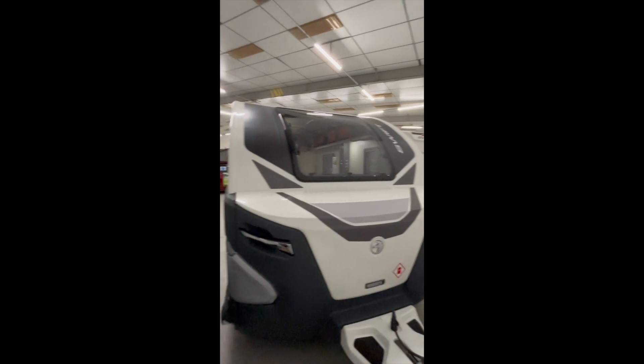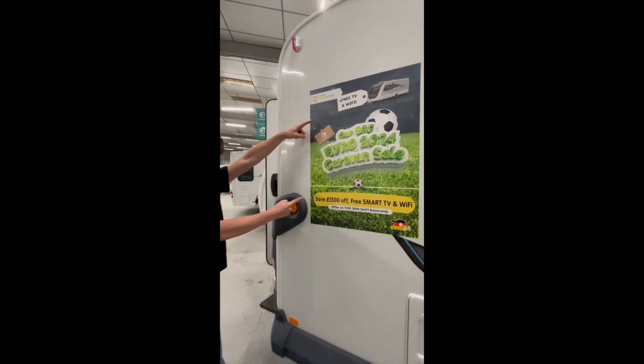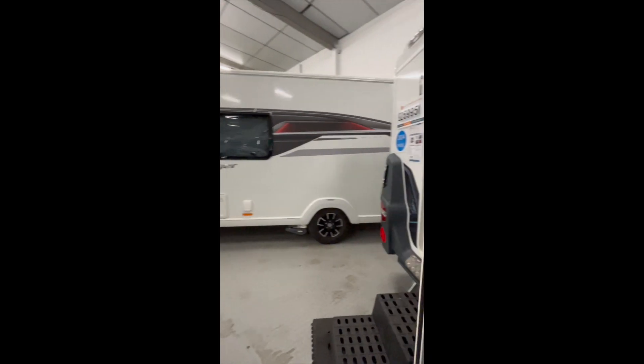Here we have the 2024 Swift Basecamp 4. This is a very well-equipped little compact caravan. Currently we have an offer running for the Euros — £1500 off with a smart TV and Wi-Fi.